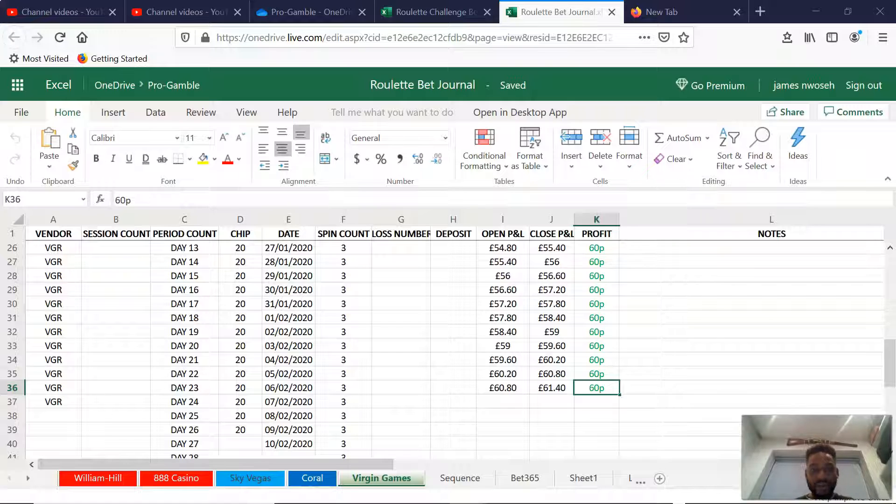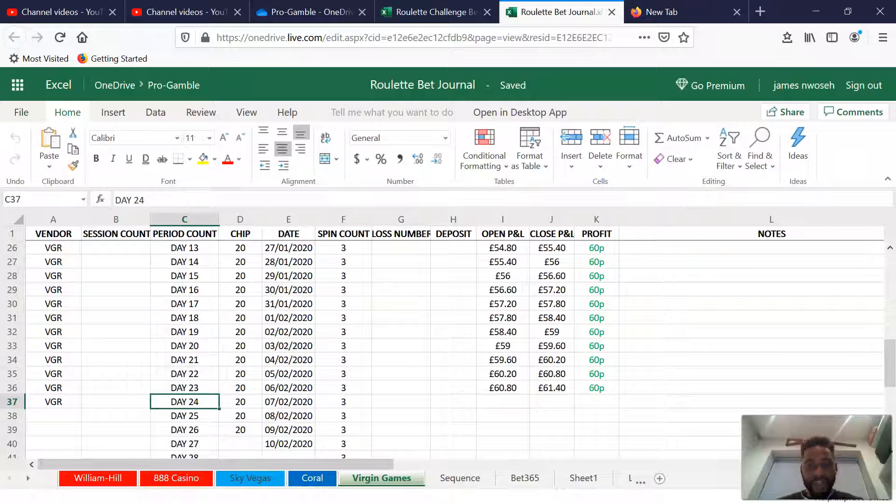Now, this is the roulette bit journal. We've been going on for just under a month now — we're on our 24th day today. So we're just going to continue on from where we've left off, carrying on with the strategy we've talked about over the past three weeks or so, and complete the free spins required on Virgin Games. We're using Virgin Games roulette for these spins. So let's get to it, fill out the spreadsheet, and get to the platform.